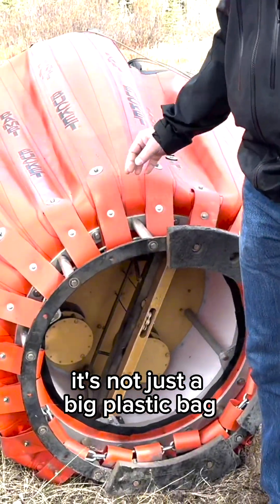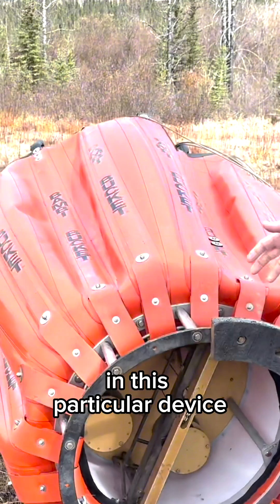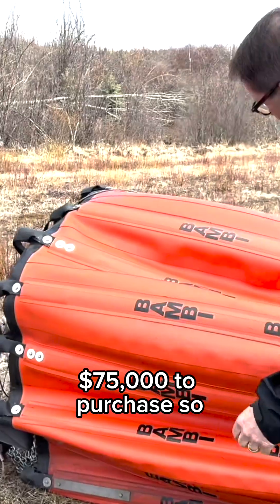It's not just a big plastic bag — there's a fair amount of technology in this particular device. These are 1,000-gallon Bambi buckets, $75,000 to purchase, and it's very thick material.